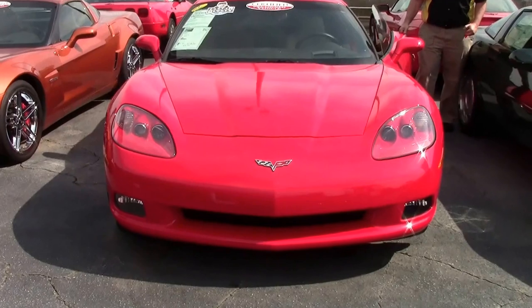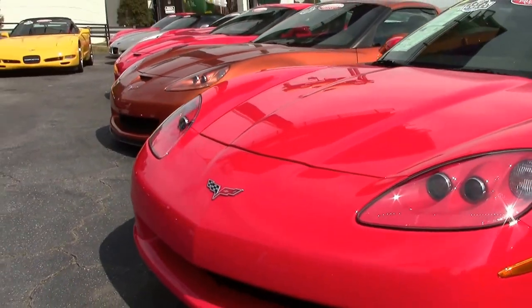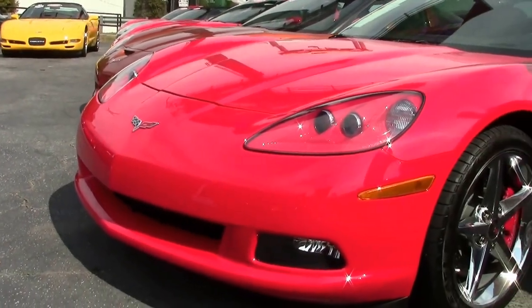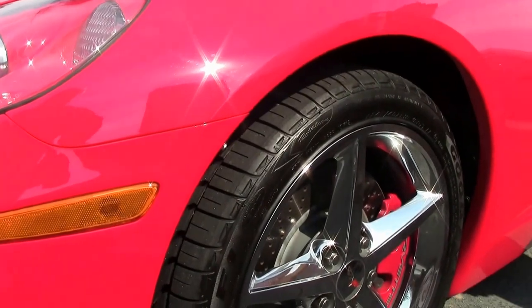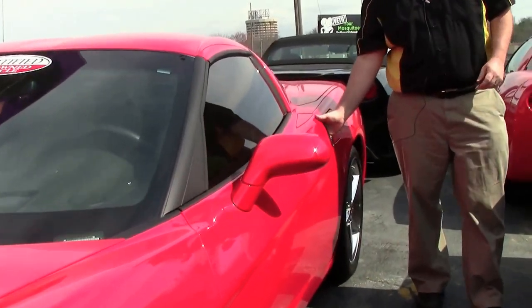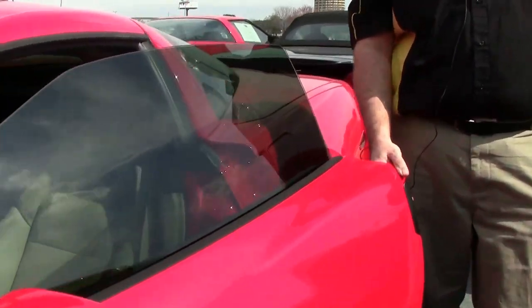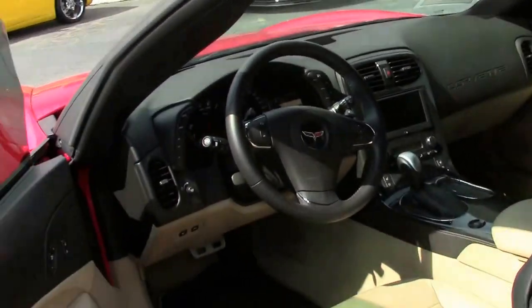Obviously red, it does wear the Goodyear Eagle F1 run flats with beautiful chrome star wheels and the red calipers. This car has the beautiful tan interior, and a car with only 4,000 miles — it shows just like it should.